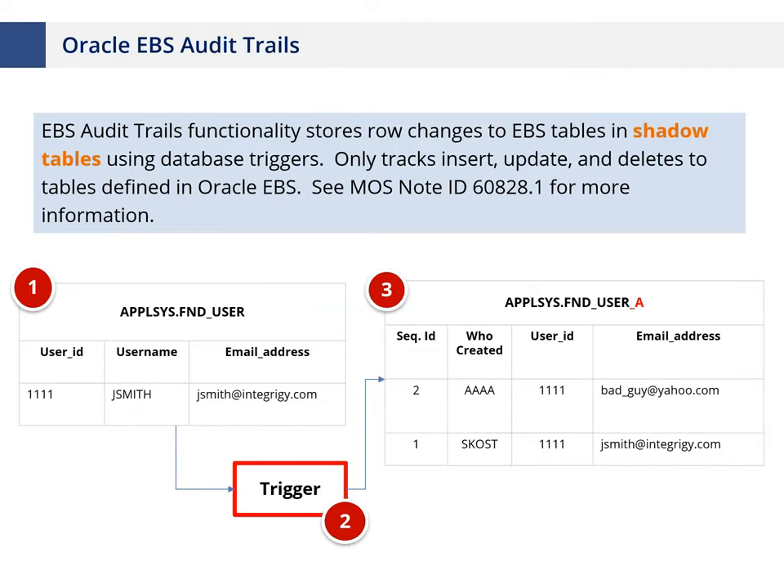The EBS Audit Trail is native functionality, fairly well documented in Oracle's documentation and My Oracle Support notes. It works by creating triggers and shadow tables: when a change is made — for example, to someone's email address — a second record is created in another table capturing the previous value, allowing you to recreate the full history of a record by column over time. The limitation is that EBS Audit Trail captures the data but doesn't provide reporting, alerting, or analysis capabilities. That's where commercial tools add value — they provide built-in reporting and alerting not available natively.